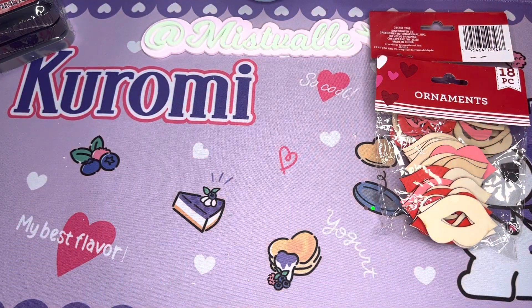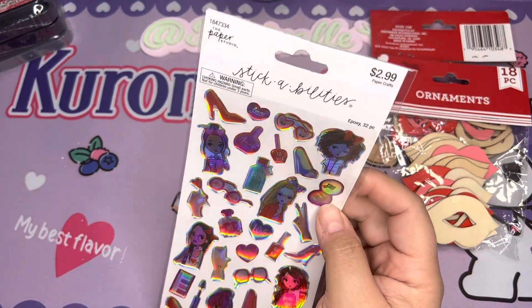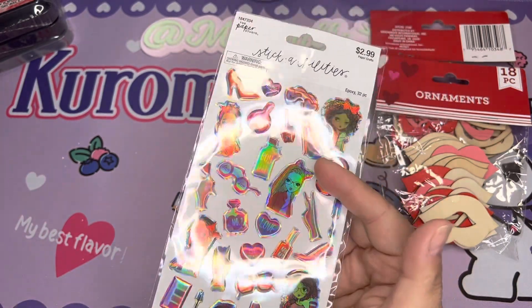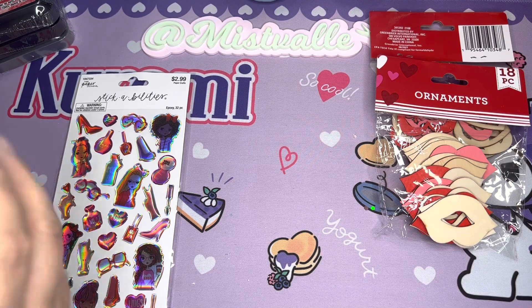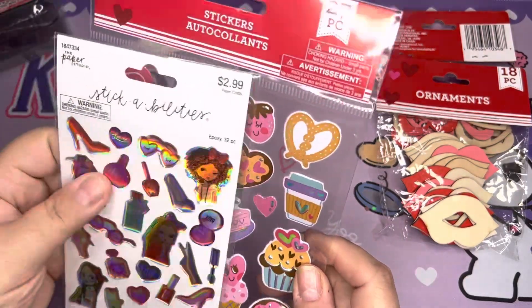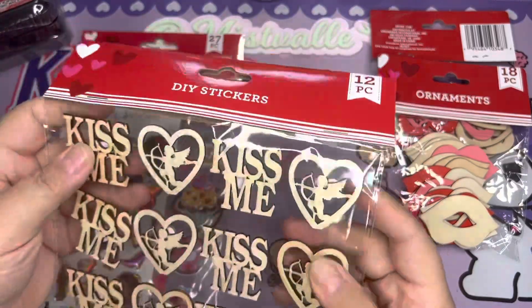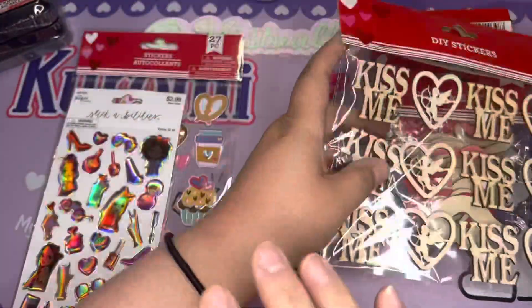I also got these pretty stickers. I don't have these — so cute. I've got these stickers. I don't have this in my stash either, because my doll, she does not have a lot of these things that she gets. Kiss me. I don't have this. So pretty.